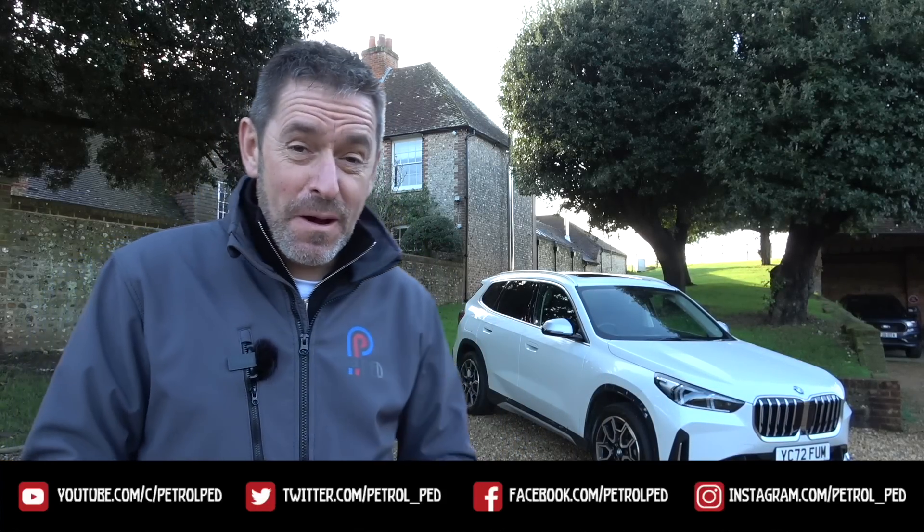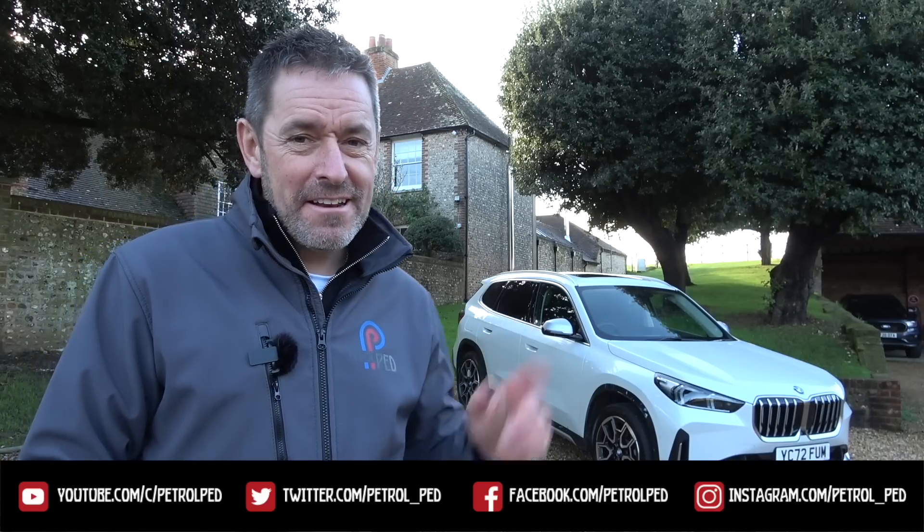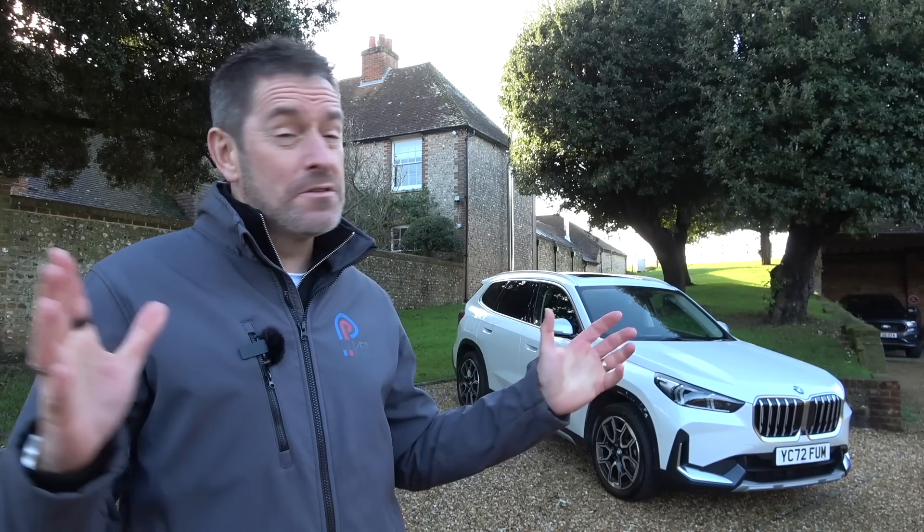Hey guys and welcome to Petropod. Behind me is parked the brand new BMW X1, the smallest SUV that BMW make. I've been driving around in that car for the last week, mostly in horrible weather conditions — lots of rain and mist and horrible winter weather. But luckily today, the day I want to film my review, it is a beautiful sunny day. We have much to discuss and I want to try and answer the question: is it any good?